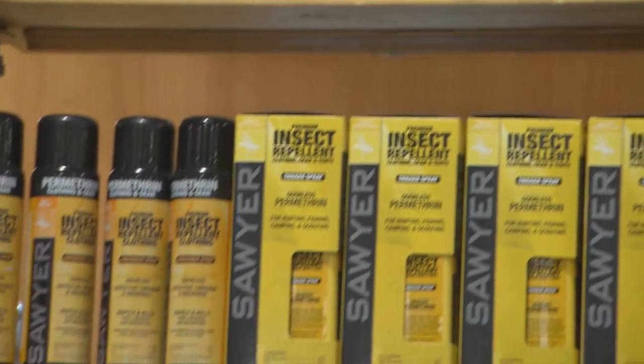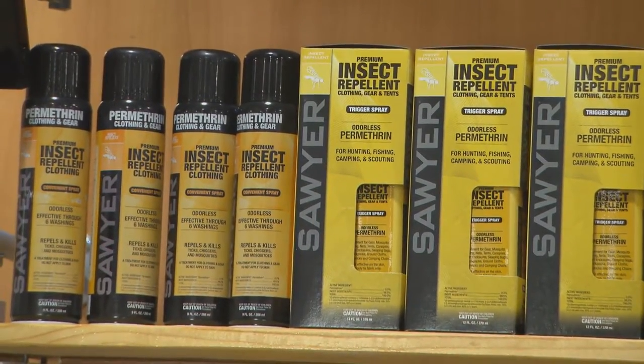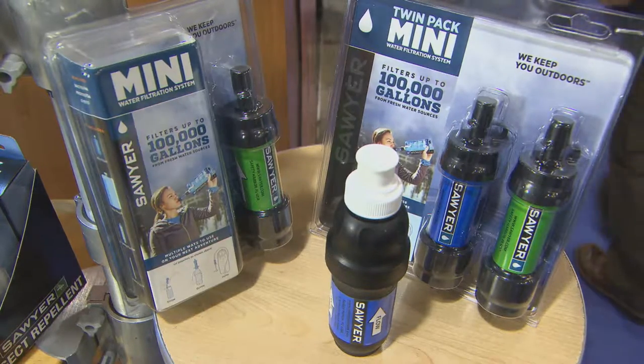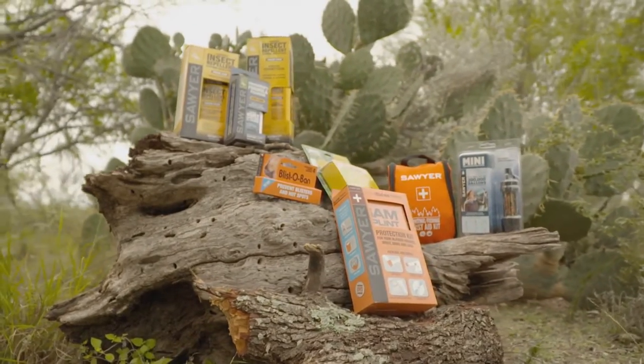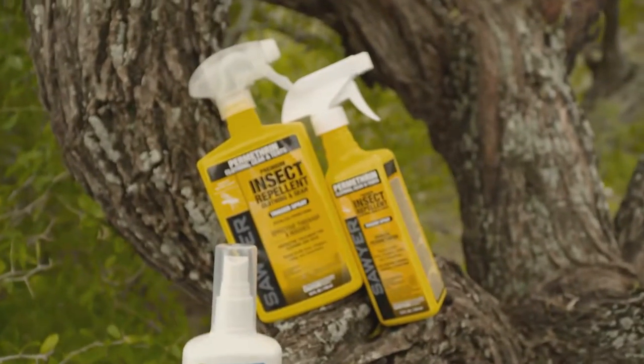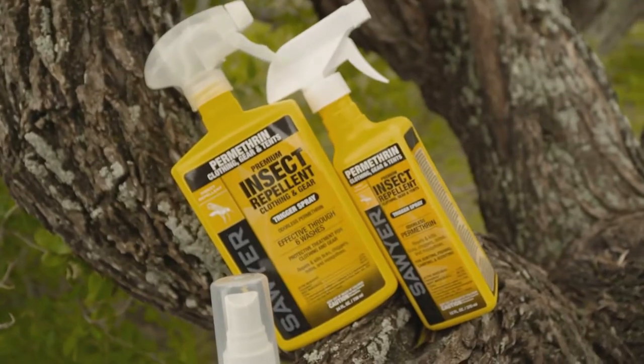While we were at the SHOT Show, we also made sure to stop by the Sawyer booth. They've got a wide variety of useful products for hunting and camping that'll keep you comfortable and safe out in the field this season, including a super effective insect repellent designed to ward off bugs like mosquitoes and ticks for weeks at a time.